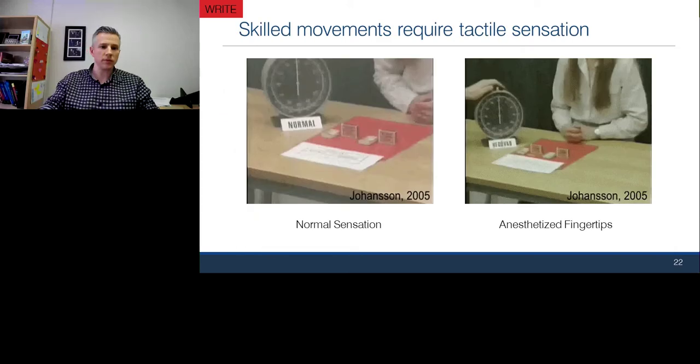A striking example is shown in these two images. On the left, a person grabs a match, takes it out of the box, and lights it — the normal scenario. On the right, the only difference is that her fingertips have been anesthetized. She cannot feel the objects, and you can see her really struggling to pick them up. After enough time she does get it, but this illustrates the challenges of doing daily tasks if you cannot actually feel the objects you're trying to work with.